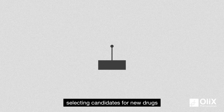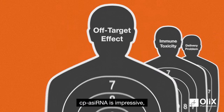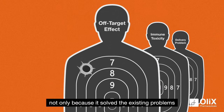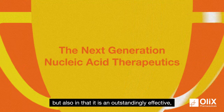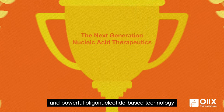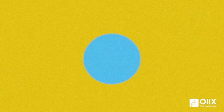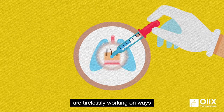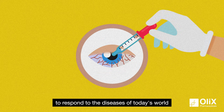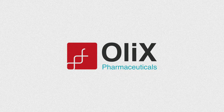Using this technology, selecting candidates for new drugs takes no more than three months. CPASiRNA is impressive — not only because it solved the existing problems that scientists faced with siRNA, but also in that it is an outstandingly effective, innovative, and powerful oligonucleotide-based technology. Using CPASiRNA, scientists at OLIX Pharmaceuticals are tirelessly working on ways to respond to the diseases of today's world.